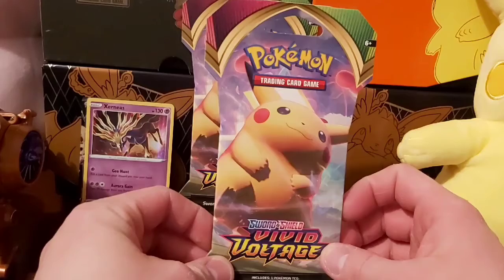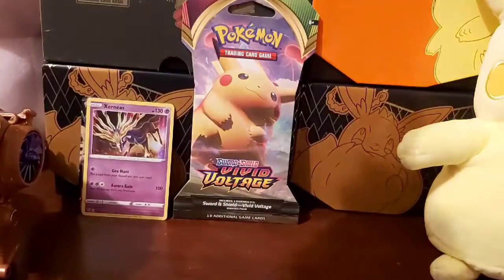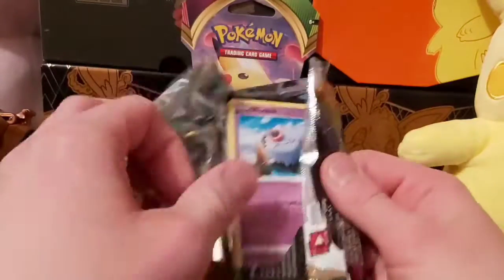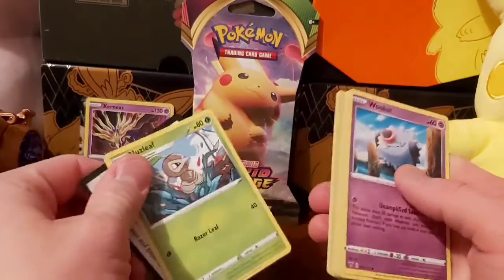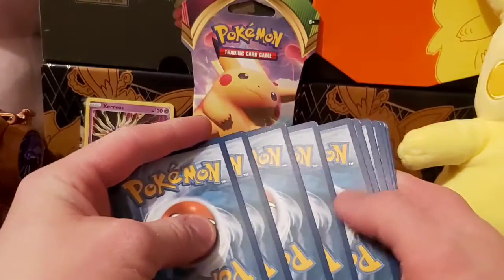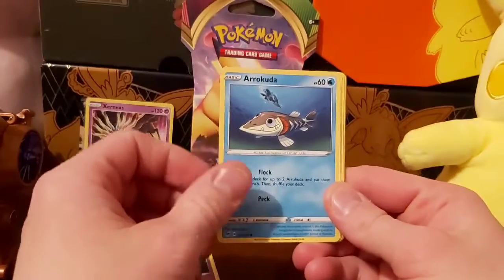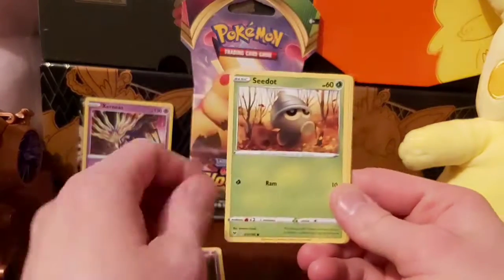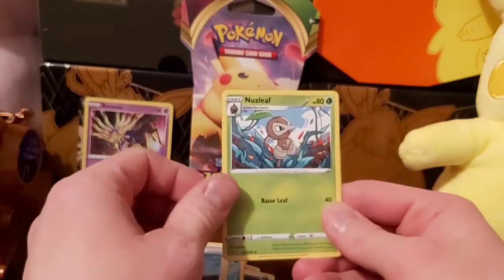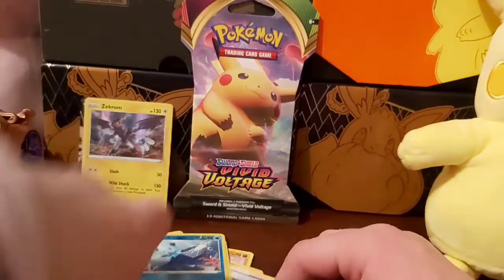Next we've got a Gigantamax Pikachu pack. In this one we have Woobat, Arrokuda, Clefairy, Lampent, Shuppet, Darkness Type Energy, Cramorant, Nessa, Nuzleaf, Duosion, and a foil Zekrom. Nice!